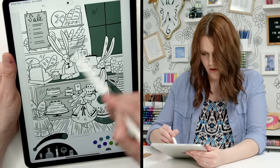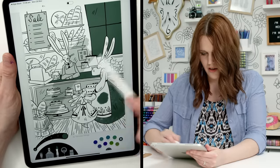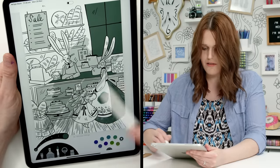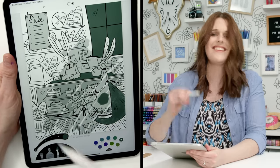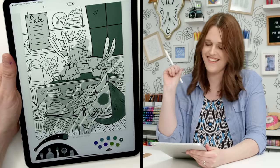With lines open you can go over the lines freely, and with lines closed it keeps it within the lines for you. I like that.